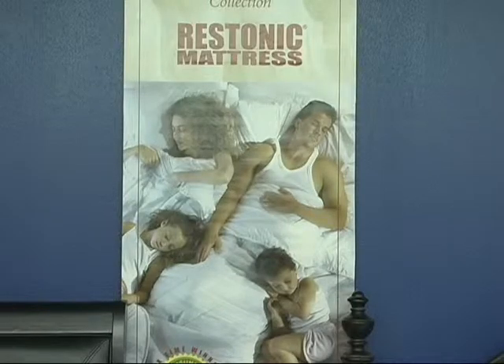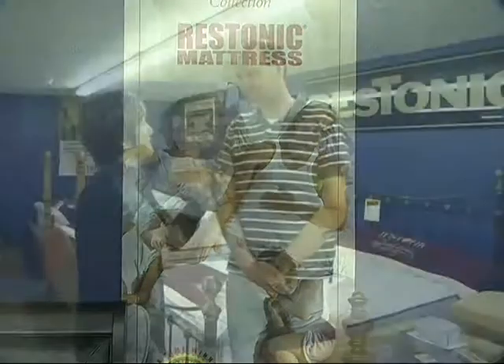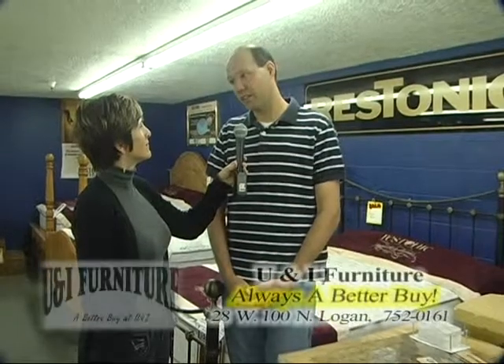Brice, we all want a good night's sleep and you have the mattresses for us to get that. Yeah, we really do. We've carried this brand called Restonic for close to now, well over 30 years and almost 40.